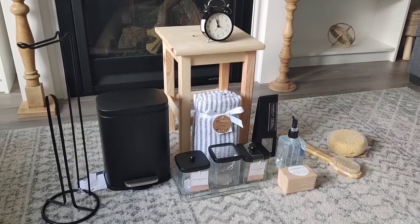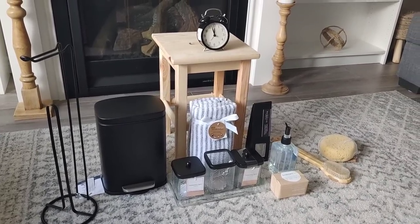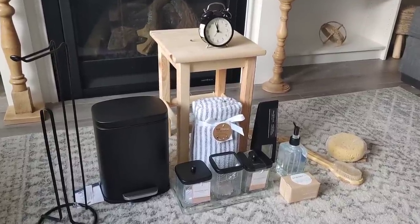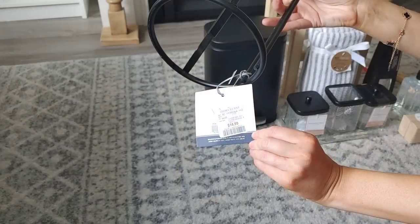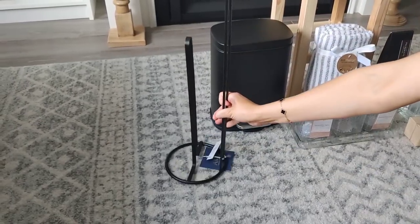Hi sweet friends, welcome back to my channel. I'm so happy you're here for another week of decorating. In today's video we're going to be refreshing my husband's bathroom — I really want to make it feel a little bit more modern and more his style. We did go out shopping and picked up a few new pieces that I'm going to share with you all.